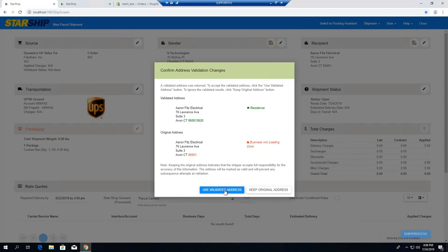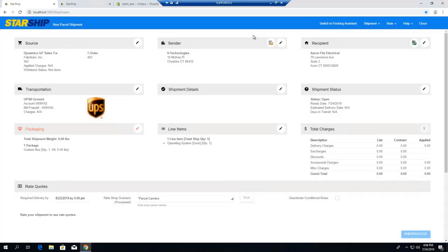A little information here about address correction. Address validation is offered across the board with all your various carriers, so Starship will catch issues here, change any of the address information — the city, state, zip. You can add the zip plus four and we'll get down to the suite level to let you know if it's a residential address. We'll add in any of those additional surcharges so you're capturing all those charges up front and pushing that back into GP.